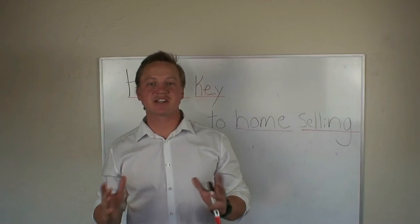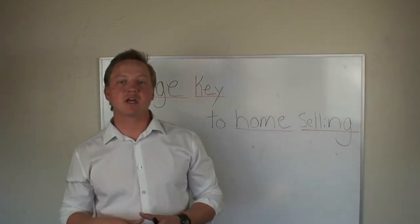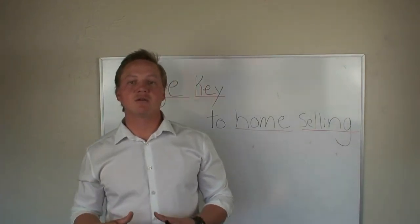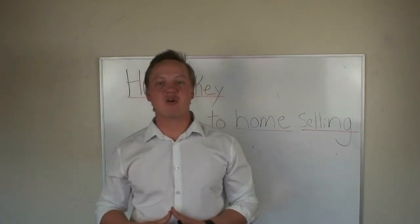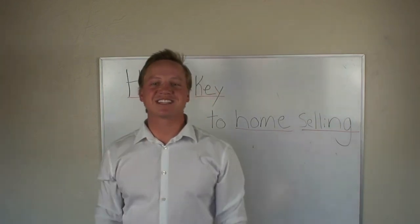That's it for today. Very simple tip. If you learned anything from this video, please give it a thumbs up or a like. And if you have any other video requests, please shoot me an email at james@judsonrealestate.net and I'll be happy to help or make videos on other topics. Thank you for watching. I'll see you in the next video.